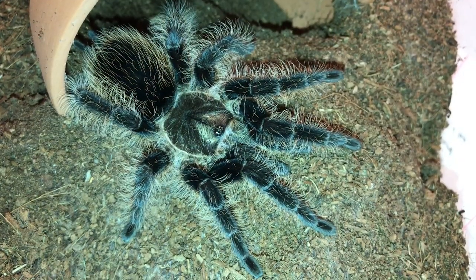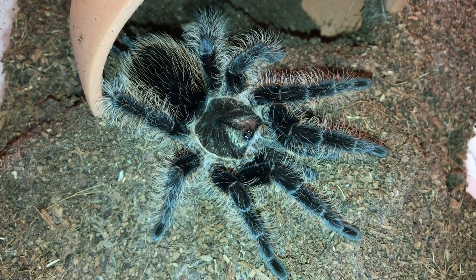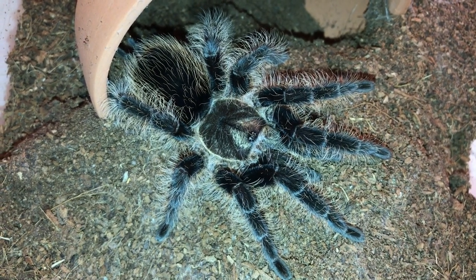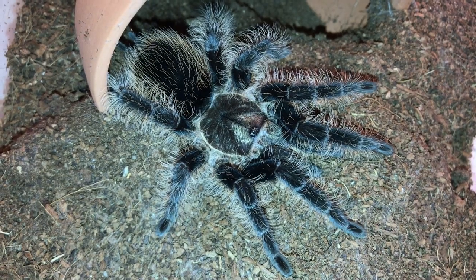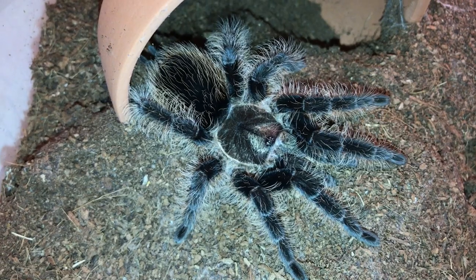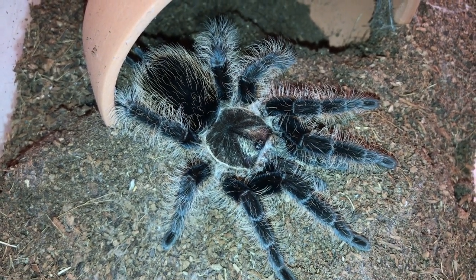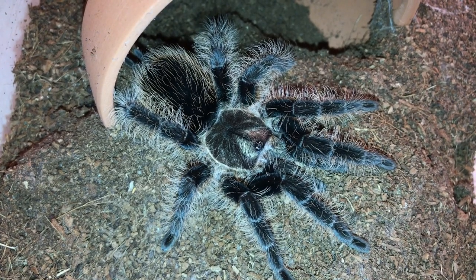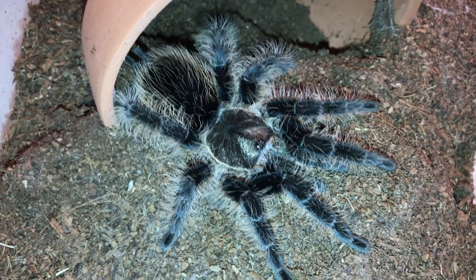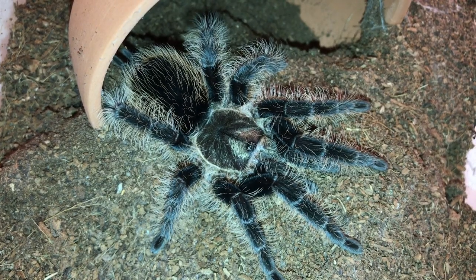Next up on my list for beginner tarantulas is the Brachypelma albopilosum. I think they are pretty docile and don't really go into threat postures very often. She has been known to flick a few hairs here and there but for the most part is very docile and very friendly. She's also a great eater but doesn't really go after the tongs — more so just the cricket after it's been in her enclosure for a couple of minutes. I would recommend the Brachypelma albopilosum as a beginner species.